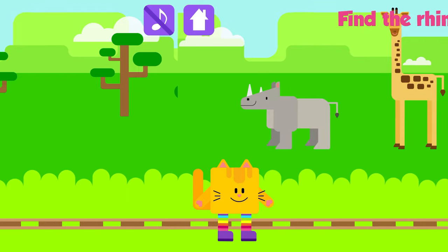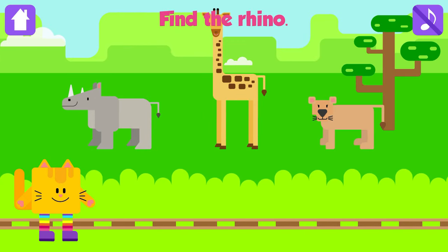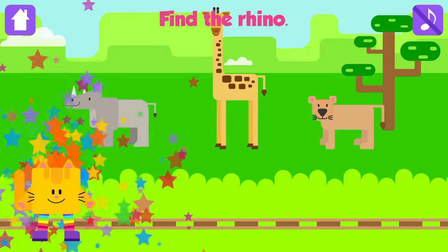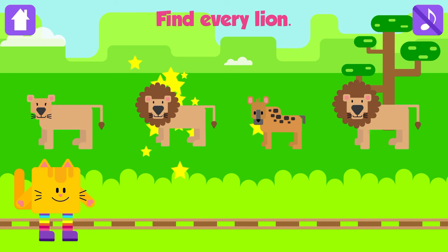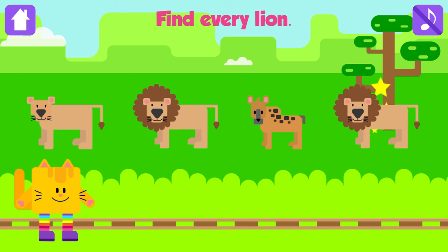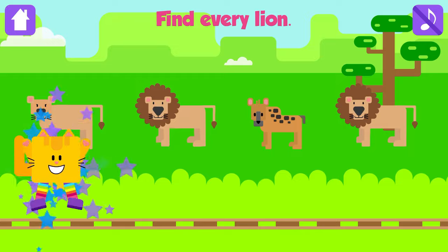Find the Rhino. Rhino! Fantastic! Find every Lion. Lion! Excellent! Lion! Great job!